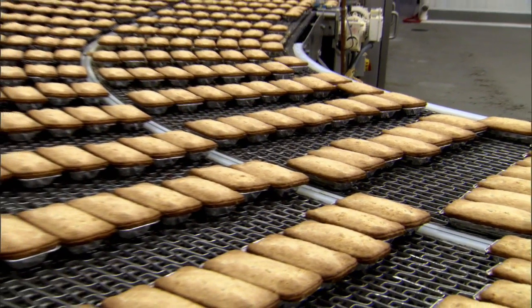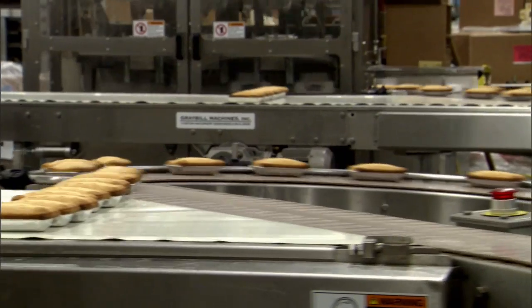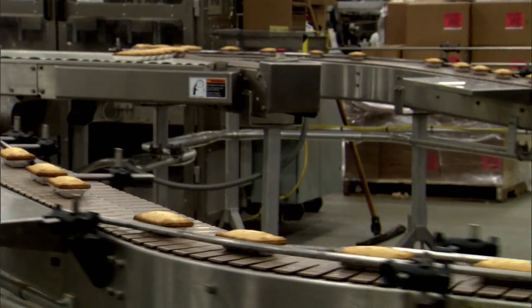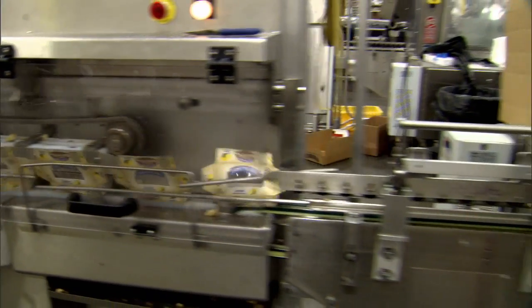Schick brought decades of experience as a total system integrator to the Tasty Baking Company project, developing an innovative end-to-end solution that met or exceeded standards set for the baking industry. Schick played an essential role, providing systems for bulk dry and liquid ingredient handling, dry and liquid minor ingredient handling, controls, installation, startup, and training.